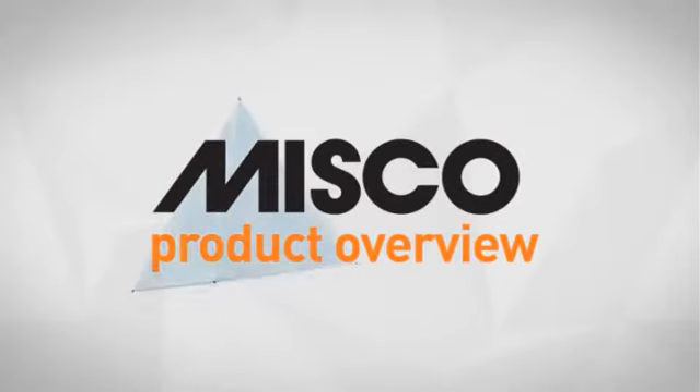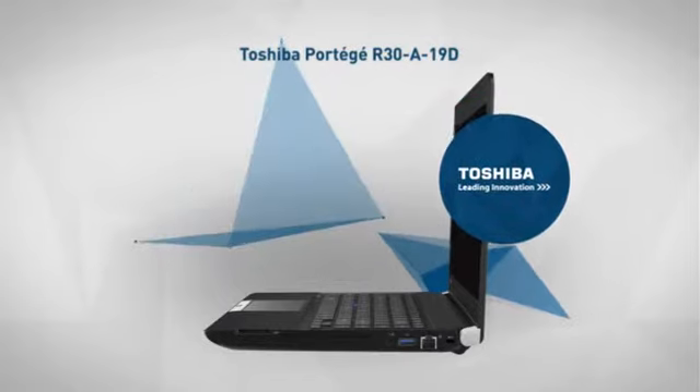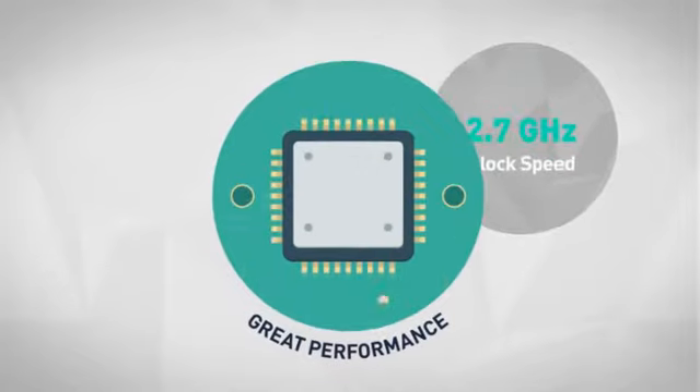Welcome to another MISCO product overview. Today we look at this powerful Intel notebook from Toshiba, so let's dive in. The first thing we noted is the advanced processor, which offers great performance for every usage.